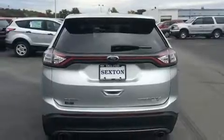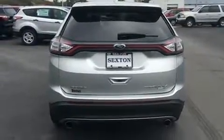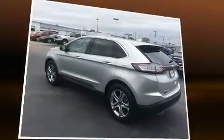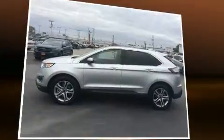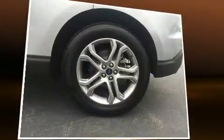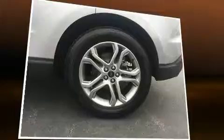A turbocharger further enhances performance while also preserving fuel economy. It's equipped with tons of terrific amenities that won't break your budget, like all-wheel drive, leather upholstery, delay-off headlights, power front seats.